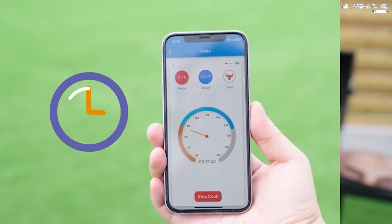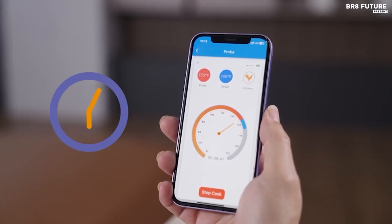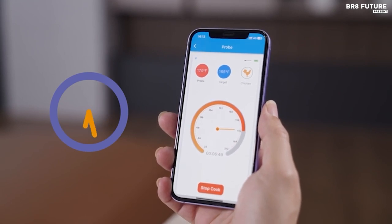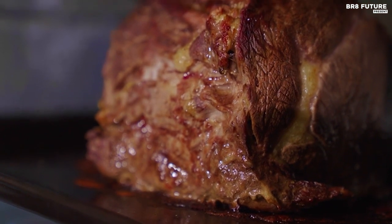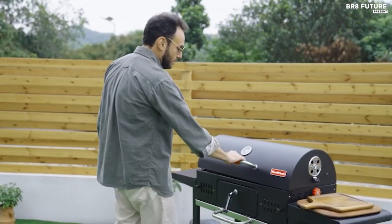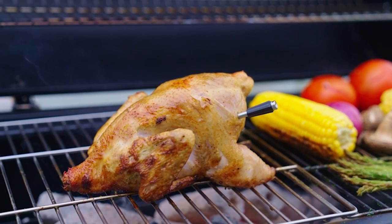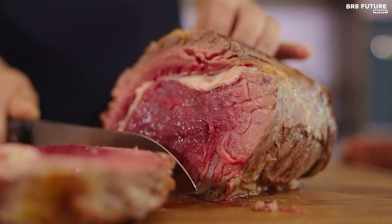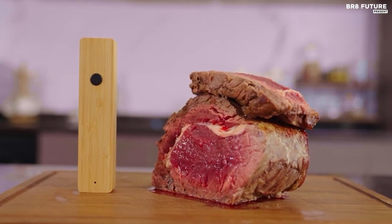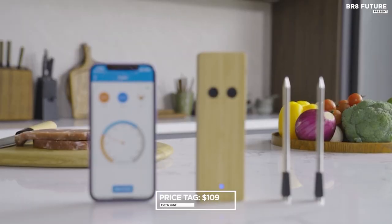This smart meat thermometer boasts a truly wireless design with a built-in Bluetooth repeater, extending its range even further. With a generous battery life of 36 to 48 hours per charge, it offers continuous cooking without interruption. Crafted with stainless steel and water-resistant properties, the probe is durable and easy to clean, capable of monitoring temperatures up to 608 degrees Fahrenheit with remarkable accuracy, priced at $109 US dollars.